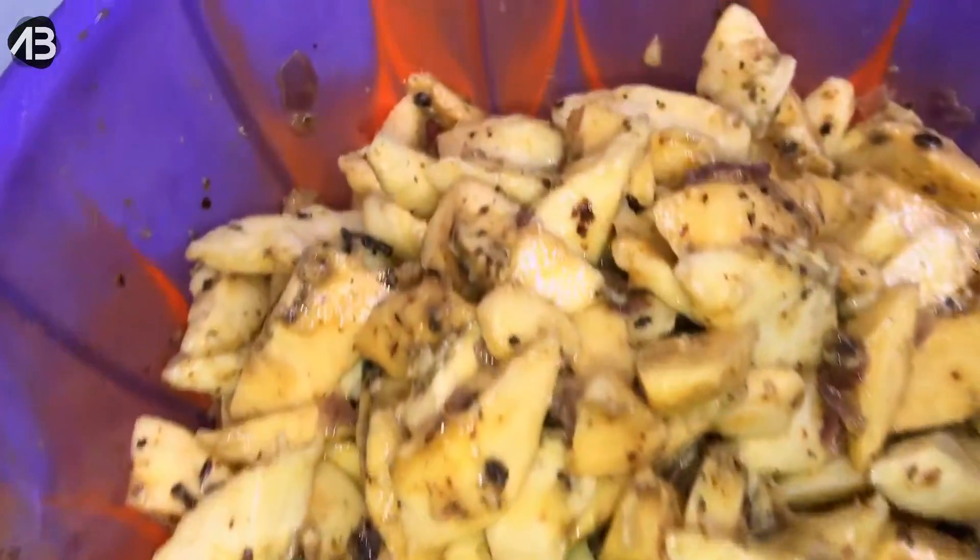Just like we have boli and groundnuts, they have kelewele and groundnuts. People spice theirs very differently, so feel free to play around with your spices. Now that everything is fully mixed in, we're going to fry it up.